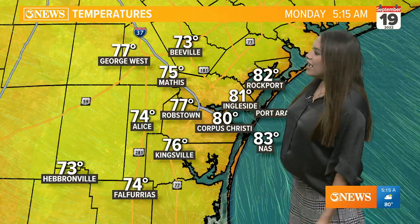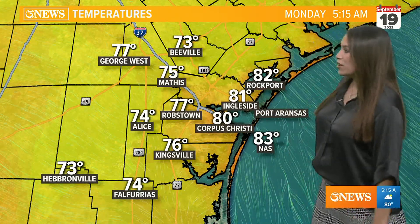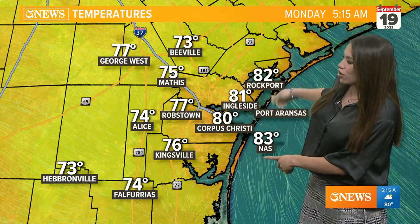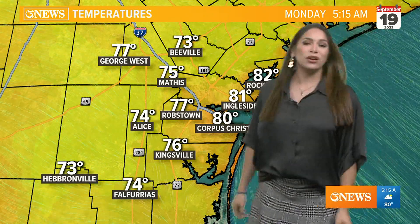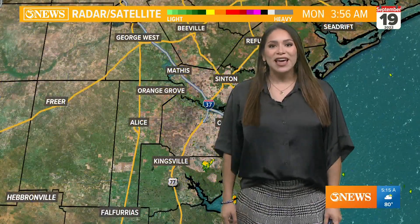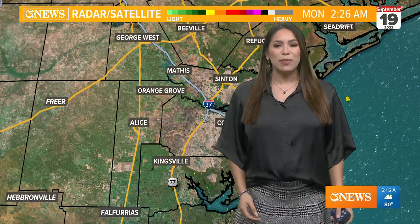Temperatures across the area are in the middle to upper 70s for Mathis and Robstown, into our inland brush country locations. Along the waters you'll notice just a little bit warmer — low 80s for Ingleside, Rockport, Naval Air Station Flower Bluff. We're also seeing some light showers working in from the Gulf of Mexico.